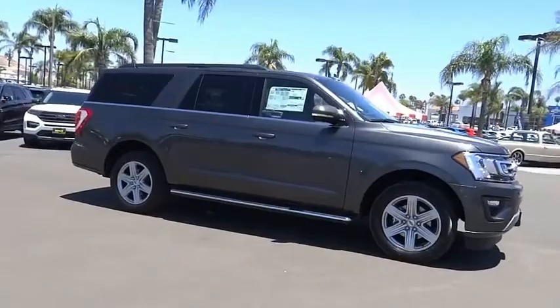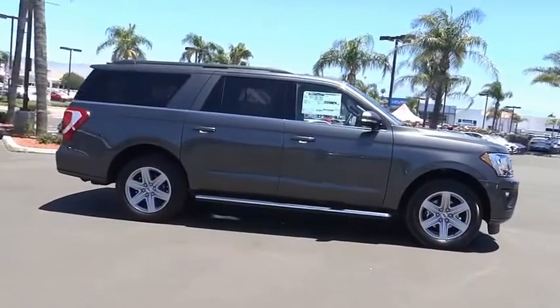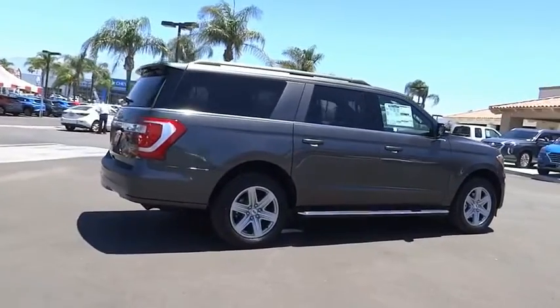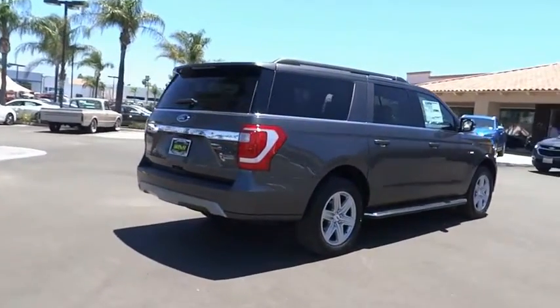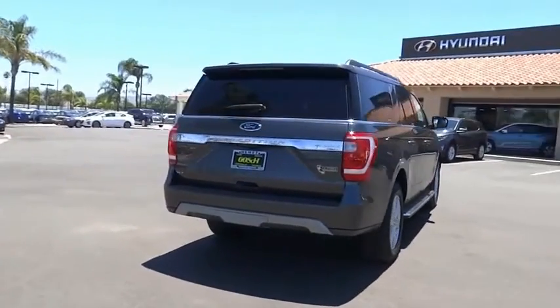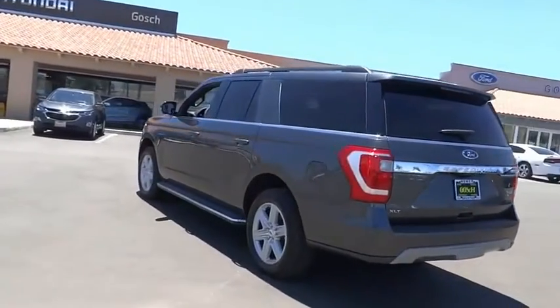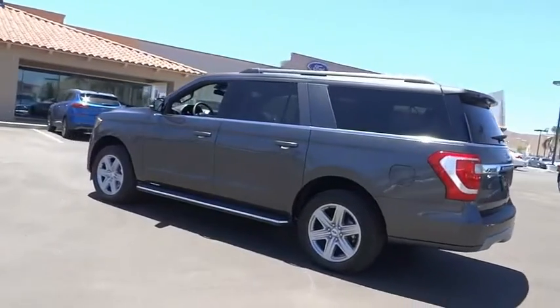This vehicle has less than 100 miles. Here are some of this vehicle's great options: electronic stability control, alloy wheels, brake assist, traction control, remote keyless entry, fog lights, speed control, four-wheel disc brakes, rear window defroster, rear window wiper.